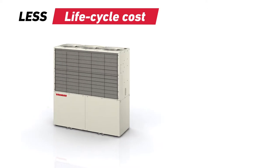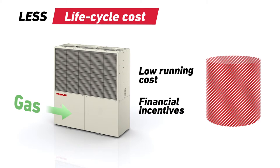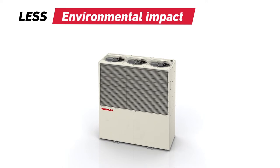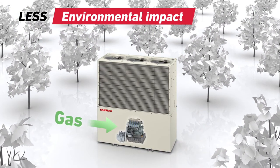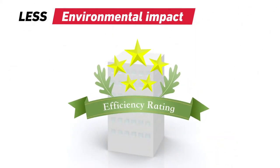Being driven by gas, the running cost of a GHB system is low. This, combined with financial incentives for using energy-saving technology, can make the life-cycle cost of GHB very attractive. The high efficiency of a heat pump combined with the low emissions of natural gas reduce the impact of the GHB system on the environment. These systems can also qualify for green credits that contribute to building energy efficiency ratings.